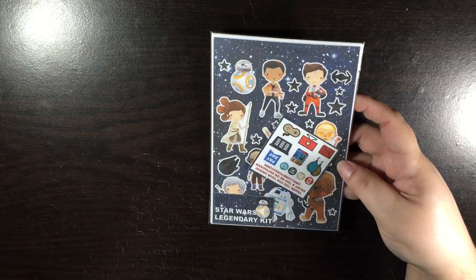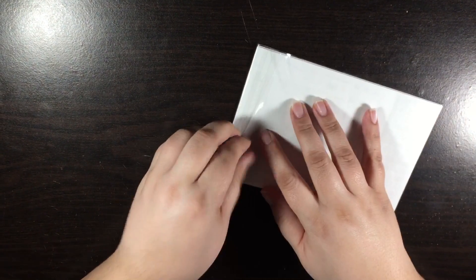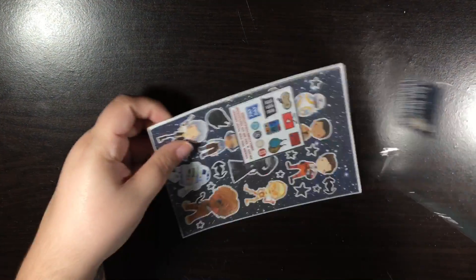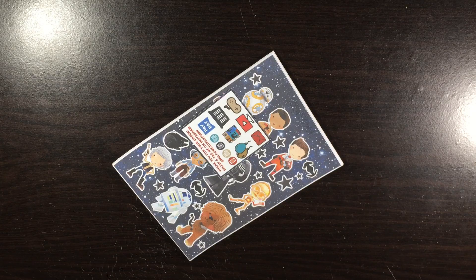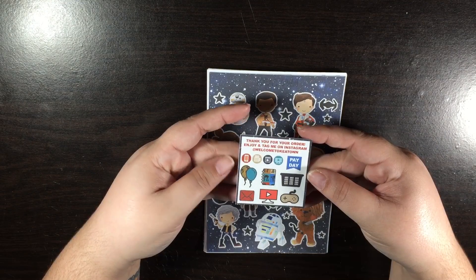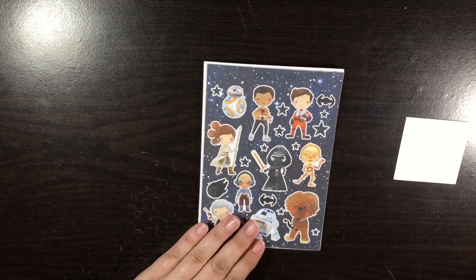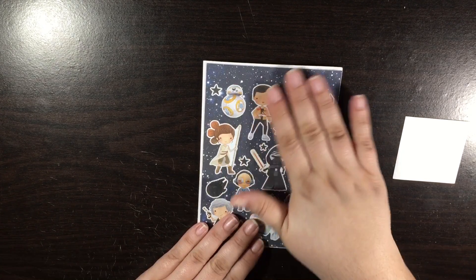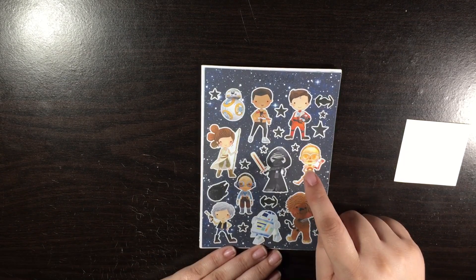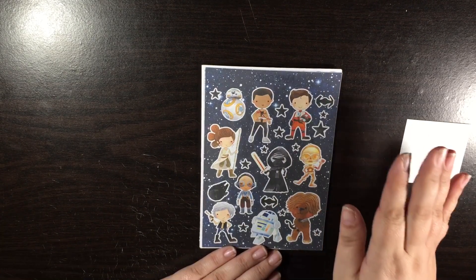The next kit I have here is the Star Wars Legendary kit. It is a little bit more expensive, but it's so cute — I love it. He does wrap his individually up as well. So here is your freebie sampler that comes with the kit. Here is the first page, which is just deco. One thing I will say about Keytown is his cuts are always perfect, and he is super, super fast — within a day or two he is sending this stuff out. It is quite amazing, and that's one of the reasons why I love ordering from him.